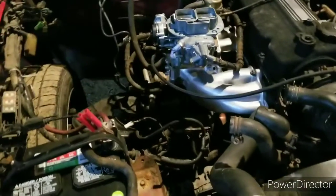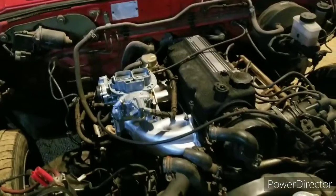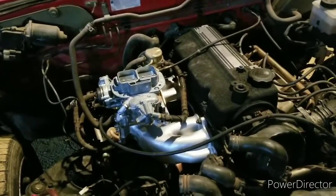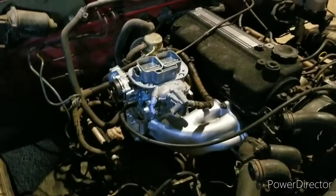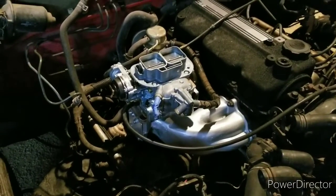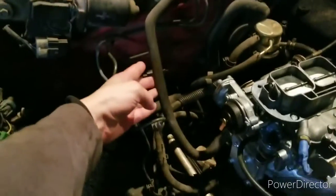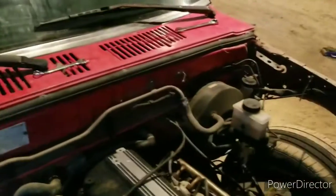I just replaced the motor mounts and the transmission mount, which was kind of a pain in the ass, a little more than I expected. I've still got to get a vacuum cap for this side of the carb and this vacuum line here that goes over to the brake booster.